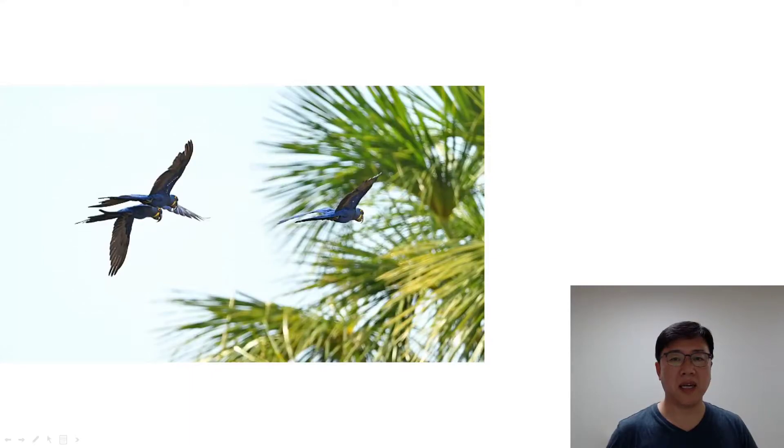Hi, I am Aang Sam. Today, I am going to introduce to you the most expensive, the largest parrot in the world, the Hyacinth Macaw.